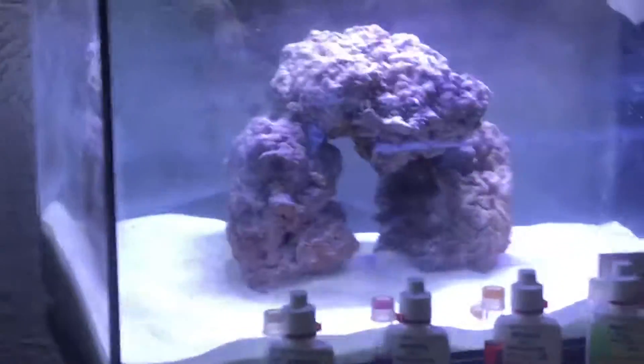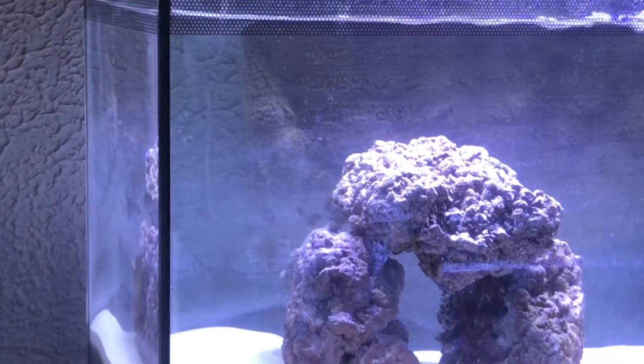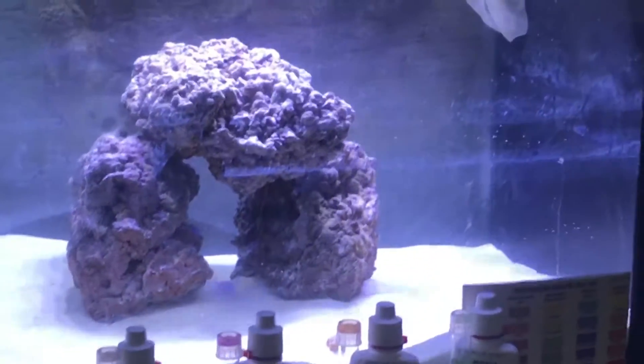What's up everybody, what's going on? So we got a video, we got an update going on. We're going to see what the parameters are looking like for day three — day three of the aquarium running.